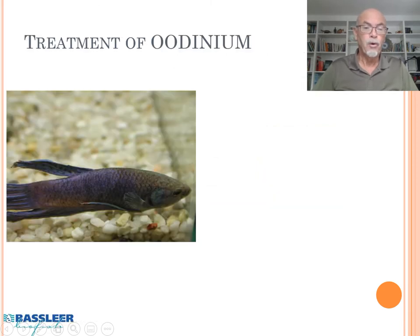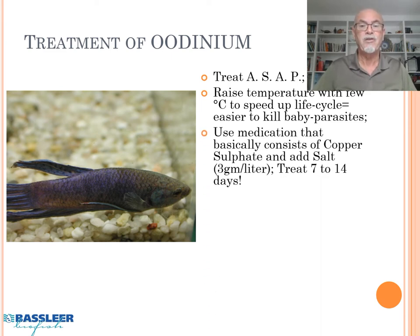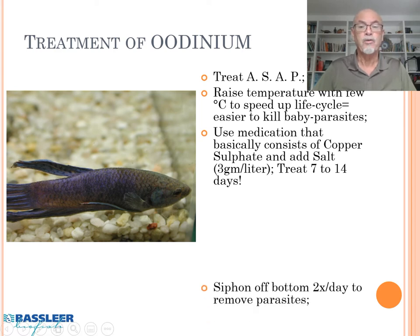For the treatment of Odinium, treat as soon as possible — if you take treatment action at the beginning stage, you will have more success. Raise the temperature by a few degrees to speed up the life cycle, making it easier to kill the baby parasites with medication. Use a medication that consists of copper sulfate, add salt at 3 grams per liter, and treat for 7 to 14 days.